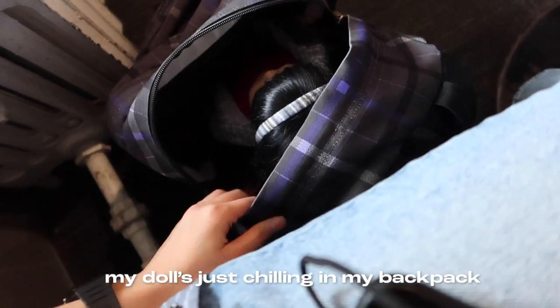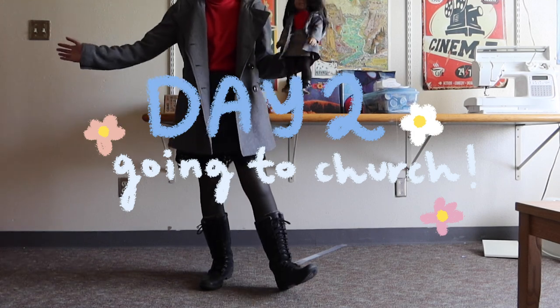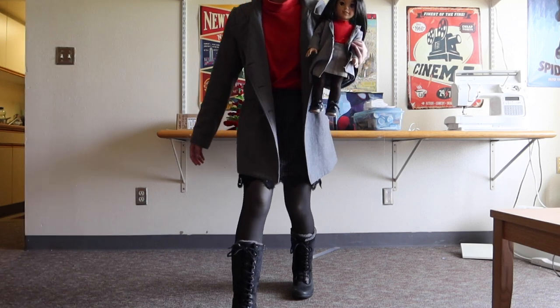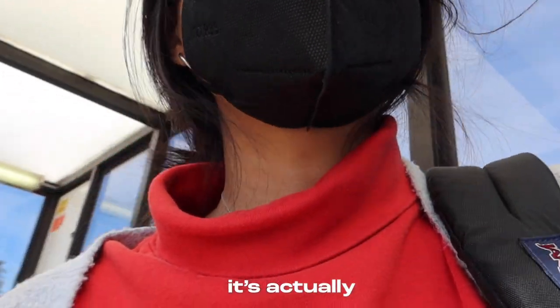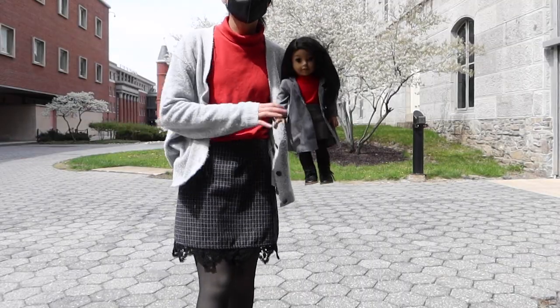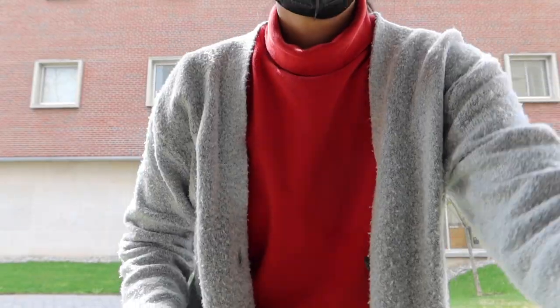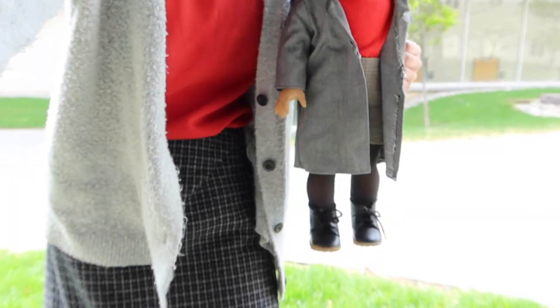My doll's just chilling in my backpack. So on my second day of this challenge, it was Sunday, so I went to church and it was kind of cold at first. I wore this wool gray coat and my snow boots for some reason. And then I missed the bus, so I went back in and I switched my outfit. I realized it's actually too hot to wear that, so I'm wearing something slightly different now. I switched out the wool coat and the snow boots for this gray cardigan and some converse, but the outfit is still kind of close. I have this red turtleneck with kind of a checkered skirt.